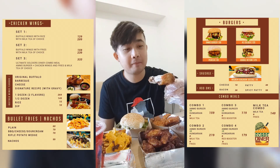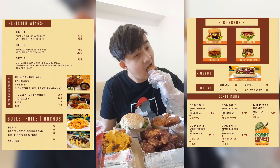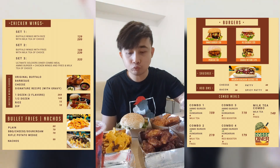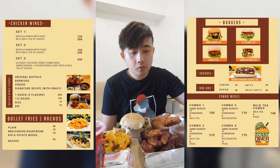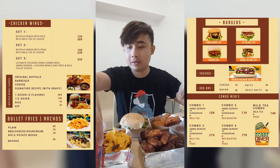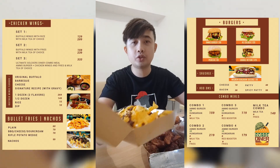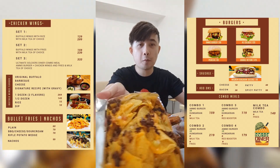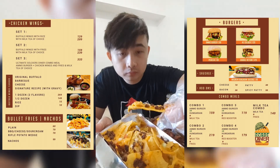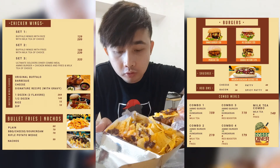Salamat — thank you Soldiers Diner again for sending this and for choosing my channel. So next let's taste — the nachos. Let's try it. Masarap — delicious!